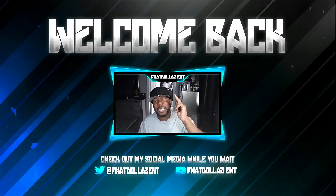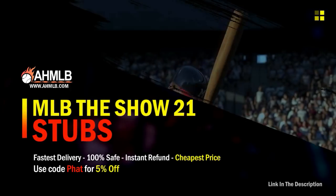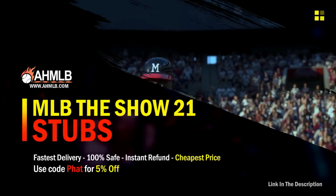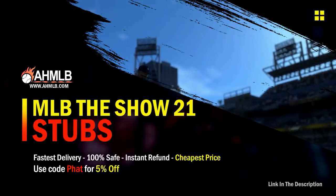Let's get into today's stud method and today's bank. If you're looking for great gaming services, head on over to AHMLB and make sure you use code FET for 5% off your order.